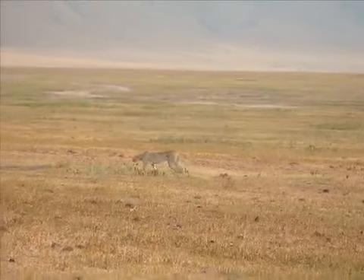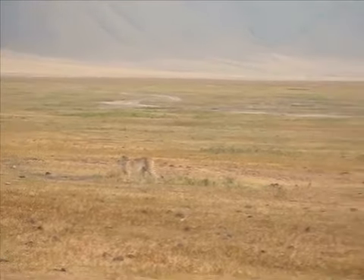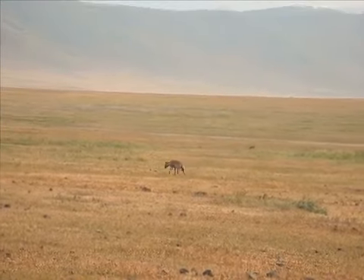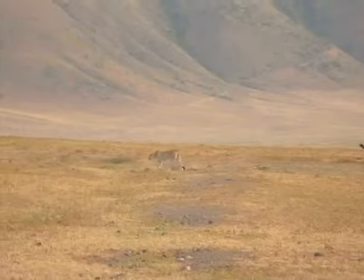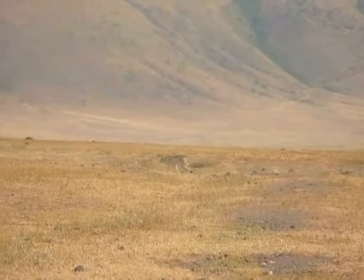It's dawn in the Ngorongoro Crater, and a cheetah is stalking its prey. It's just behind it. A hyena follows in the distance. You've heard that cheetahs are fast? Well, this one's taking it pretty easy right now. But yes, they are fast — they can go up to 75 miles an hour in short bursts.